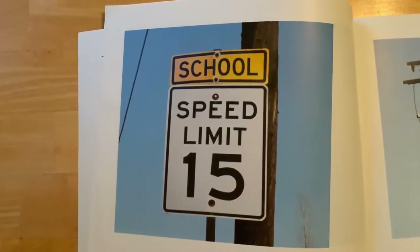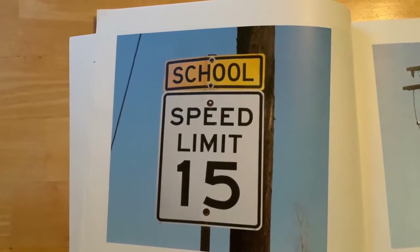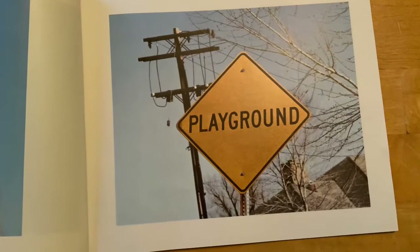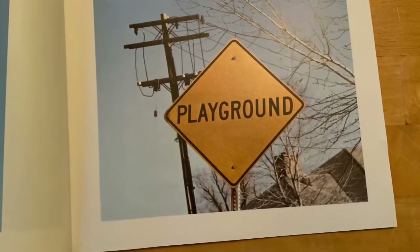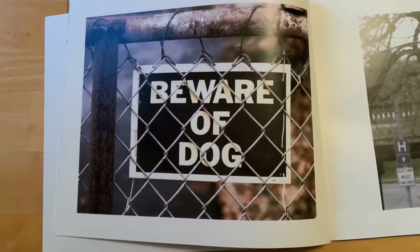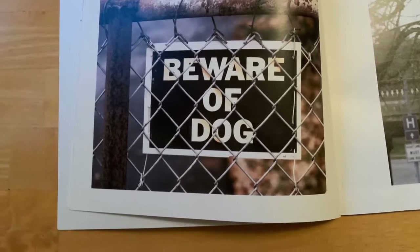This sign tells us the speed limit — how fast or how slow we should be going. This sign that starts with the P tells us that there's a playground. This sign that is black with white lettering says 'beware of dog,' which lets us know that that home may have a dog.